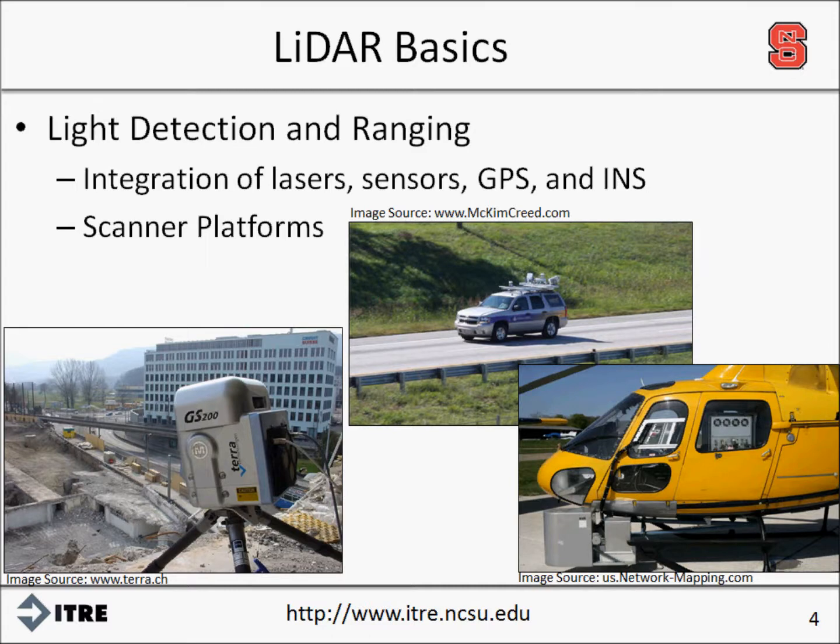Light detection and ranging is a tool used by surveyors, engineers, and technicians to collect geometric and geodetic information about targeted surfaces. LIDAR systems integrate lasers, sensors, and in some cases GPS and INS to provide a three-dimensional model of the site being scanned. The initial model, or raw point cloud, is a conglomerate of individual laser returns plotted in a digital space. LIDAR is a non-penetrating technology and therefore does not capture subsurface or underwater features.